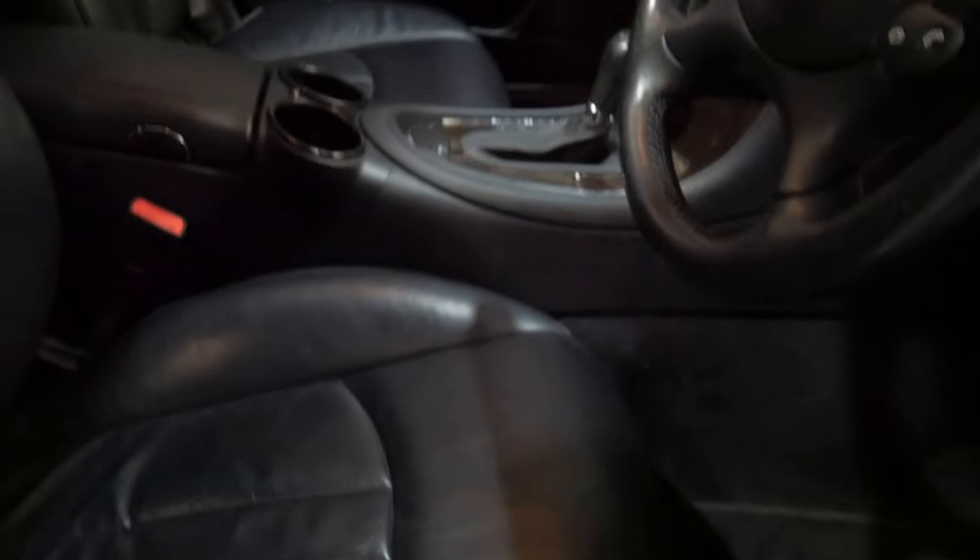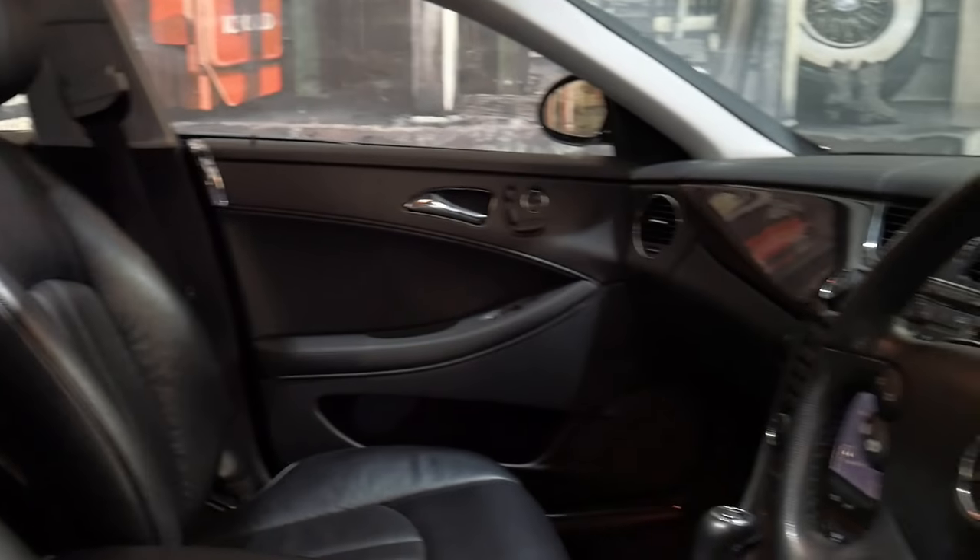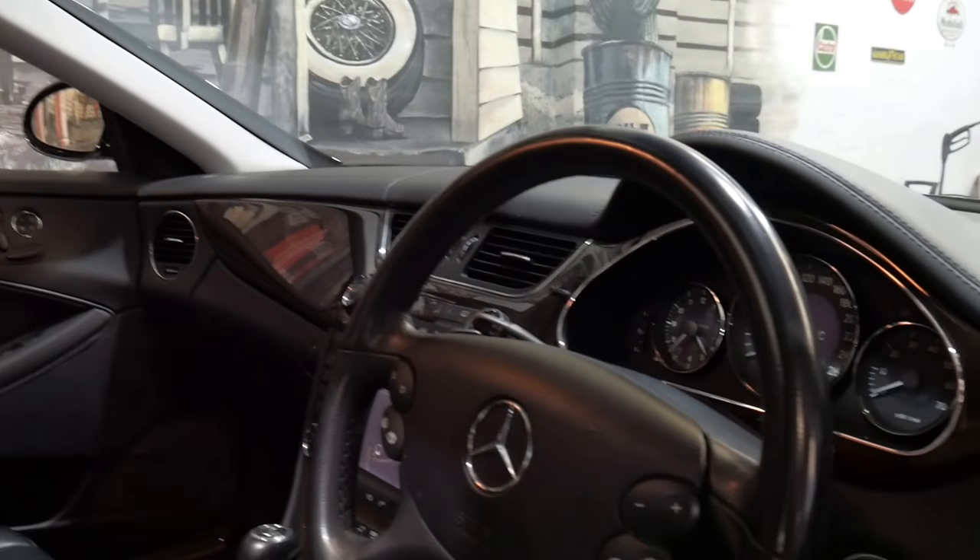Nappa leather was an option — it's the softer, smoother leather interior, which really is lovely to sit on. The woodgrain interior in this car is beautiful.